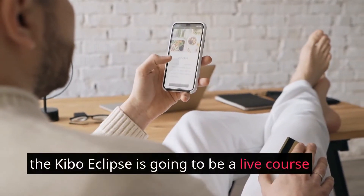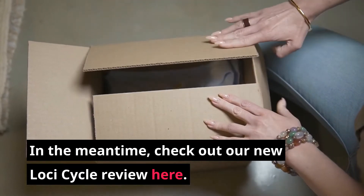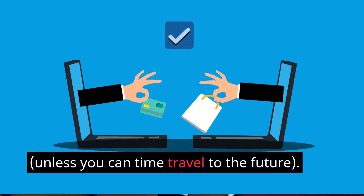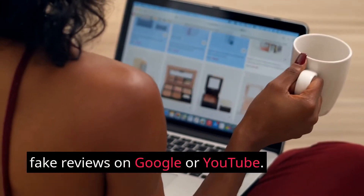The fact of the matter is that the Kibo Eclipse is going to be a live course in the nearby future. So it's not even realistic to review the new course, unless you can time travel to the future. Please be wary of anyone claiming to have access to the course, and anyone doing fake reviews on Google or YouTube.